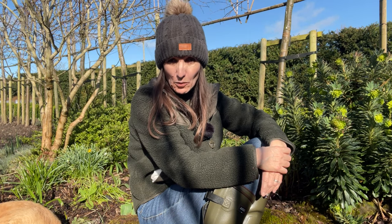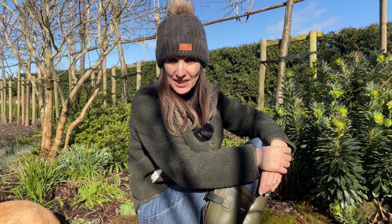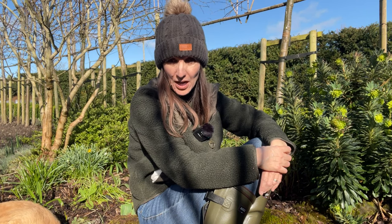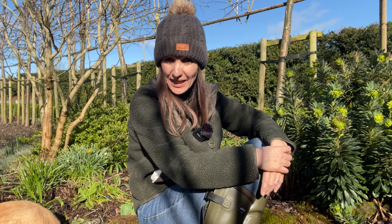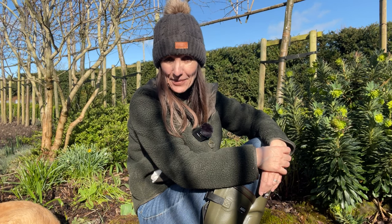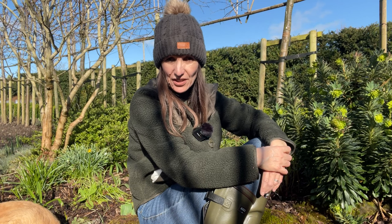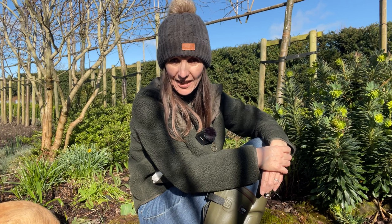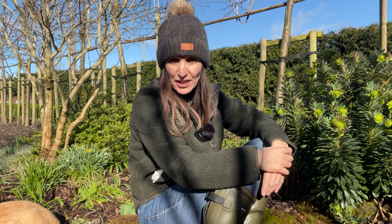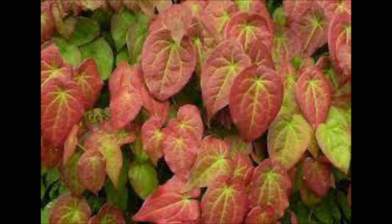They're perennials that grow well in difficult spots where you can't think what else to put. The clump I've got behind me I've had for some time, and to be honest I can't even remember where I got it from — so unassuming is this plant that I probably didn't even notice it when I planted it. But it's a plant that over time I've absolutely grown to love.